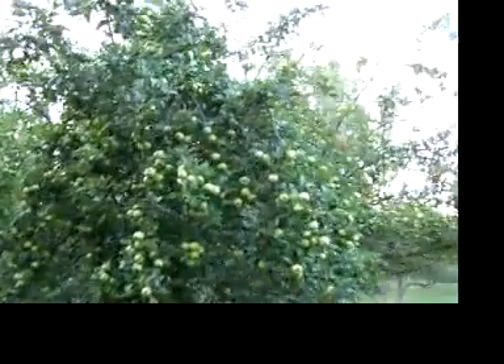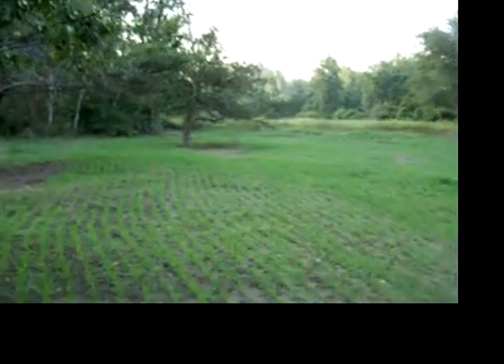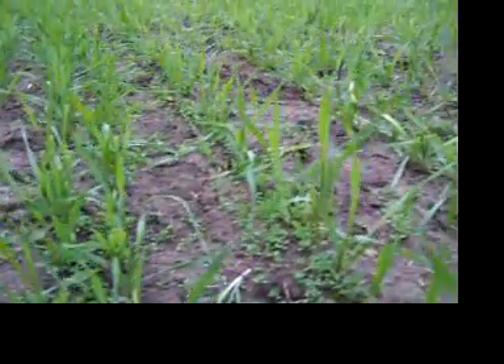Apple trees are just still loaded. I think the deer got themselves a little paradise back in here — the woods surrounding them, nobody bothering them except for some guy walking in here. Here's the clover. Probably didn't focus very well, but that's it.